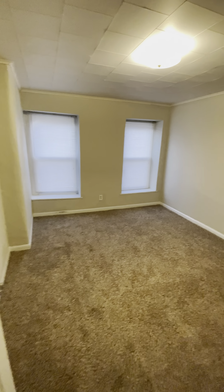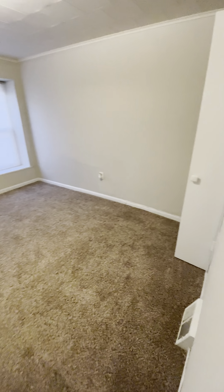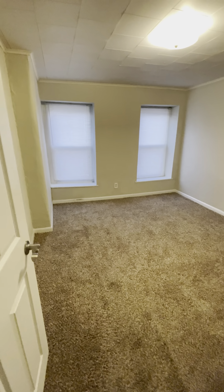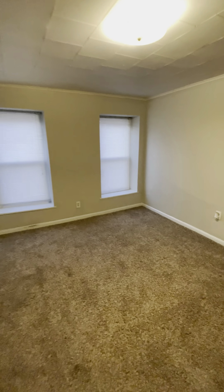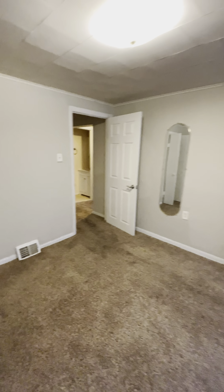This is the main bedroom. I'd say this is about twelve by fourteen. Closet right over here. Big windows — gets nice natural light in here. Does have central air as well.